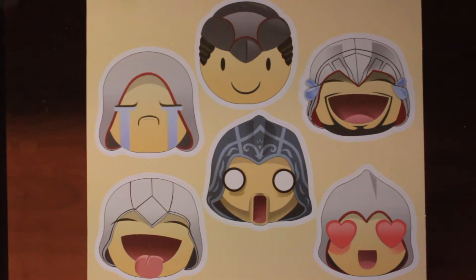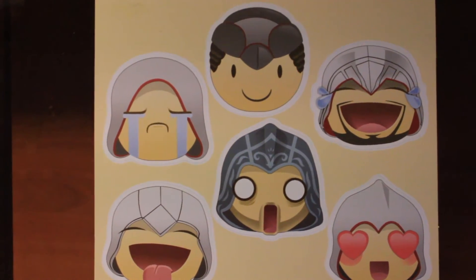Next thing we have in here is Assassin's Creed emojis. As you can see, we have a wide range of emojis dressed up as Assassin's Creed characters. Pretty cool — I'll put that on my laptop.